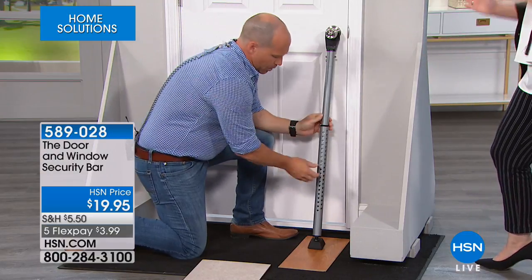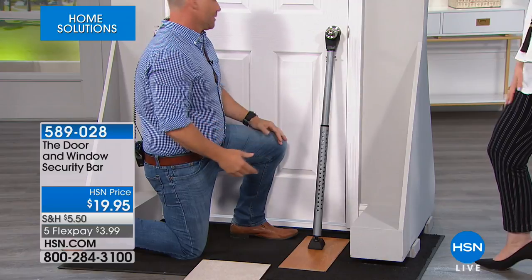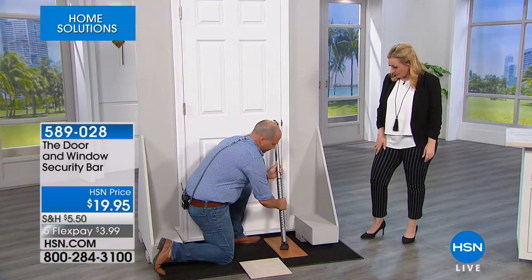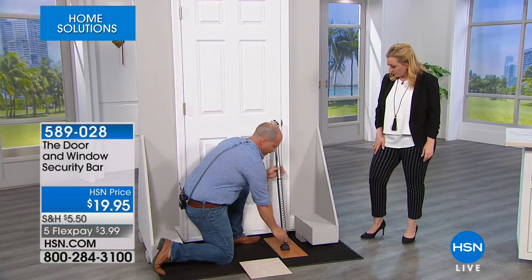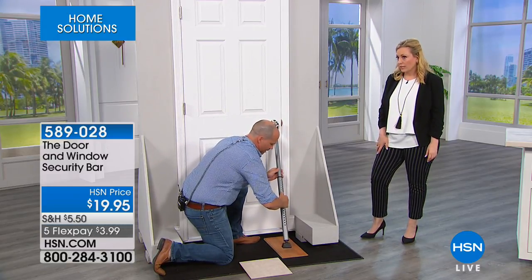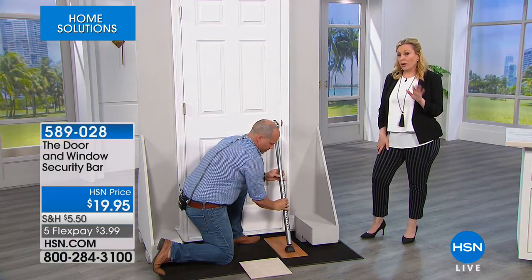Does it matter what angle you put the bar against the door? Not really — you can work it at about a 45-degree angle. Maybe 15 to 20 degrees, but just to be safe, adjust it to whatever you think is right. You can bring it out a little bit further as well — push the button and it locks in place.